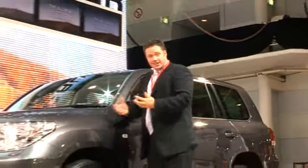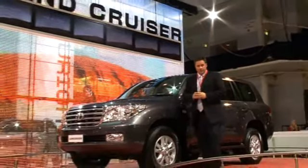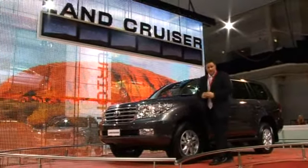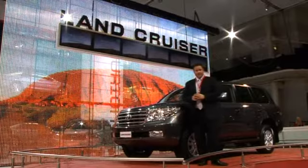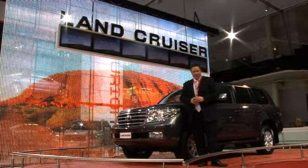The beauty of motor shows is that you get to see plenty of fresh metal. And it doesn't get much fresher than this — the all-new Toyota Land Cruiser, making its global debut at the 2007 Sydney Motor Show. And it was so exciting that even Lee Koenig decided to turn out for the event.